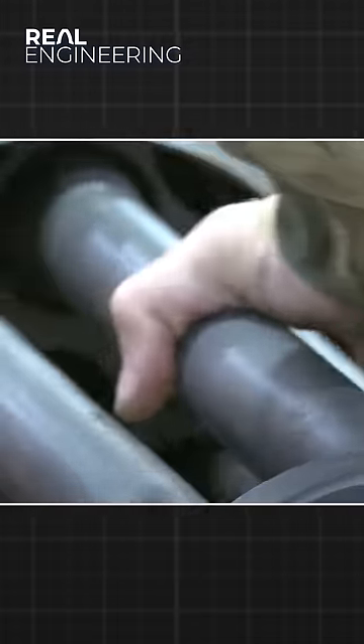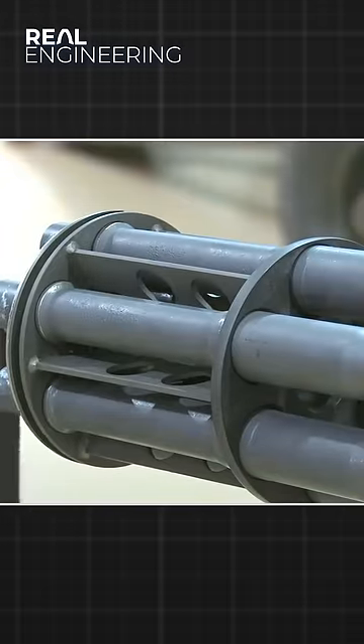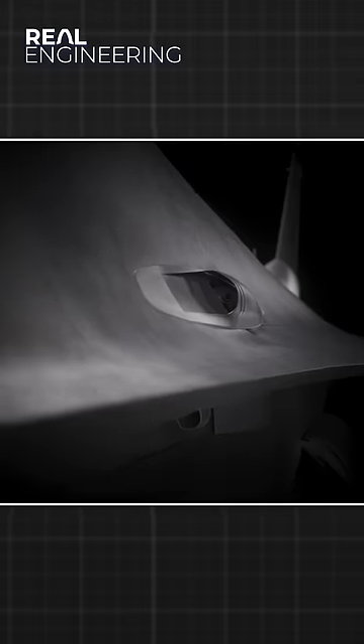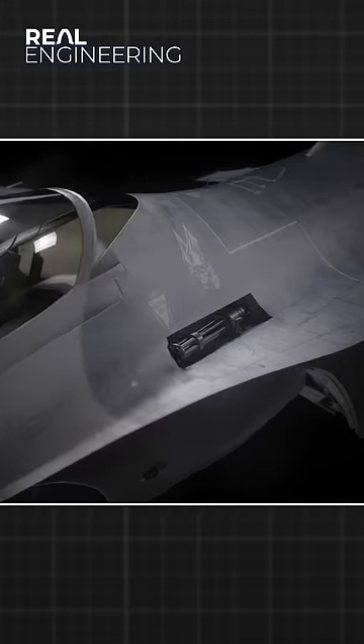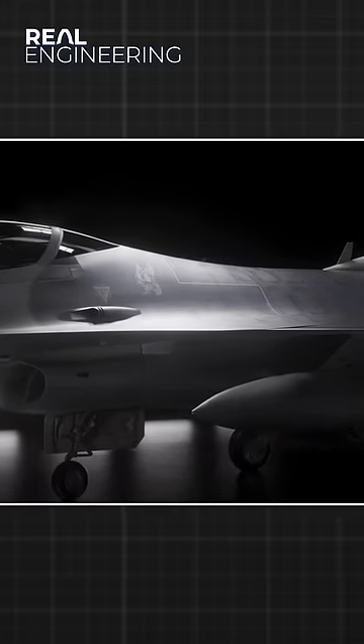The F-16, looking to fix the problems of the past, came with the General Dynamics M61 Vulcan Rotary Gatling Gun as standard. You can see the barrel of the M61 Vulcan hiding here, a minor clue to the weapon hidden within the fuselage of the tiny plane. It was packed neatly inside the plane, creating minimal aerodynamic drag.